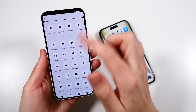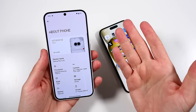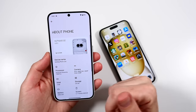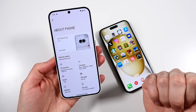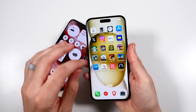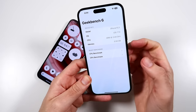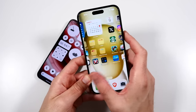The Nothing Phone 2A has Nothing OS 2.5.3 on Android 14, a MediaTek 7200 Pro CPU, 12 gigs of RAM, and a flexible OLED display. The iPhone 15 Plus has an A16 Bionic, 6 gigs of RAM, and Apple's in-house GPU — a 5-core, if I'm not mistaken. It's a pretty snappy phone regardless of the fact that it has 60Hz.